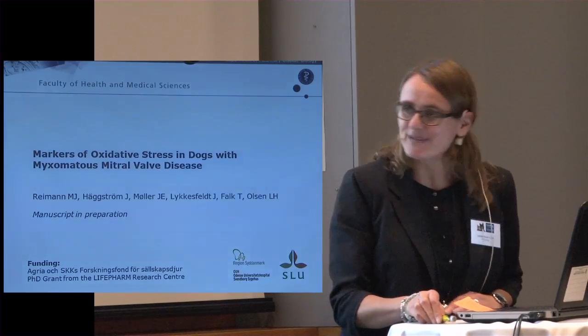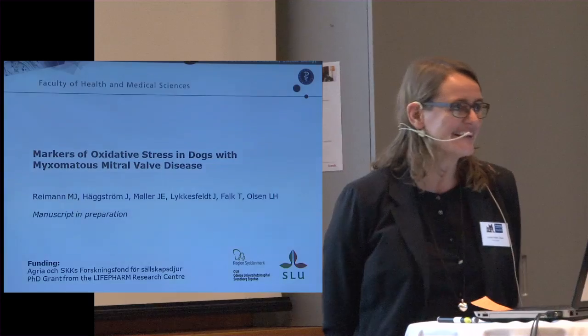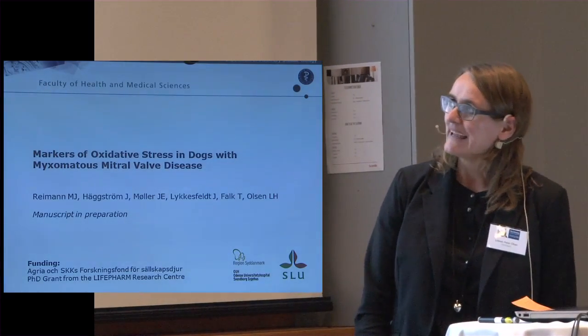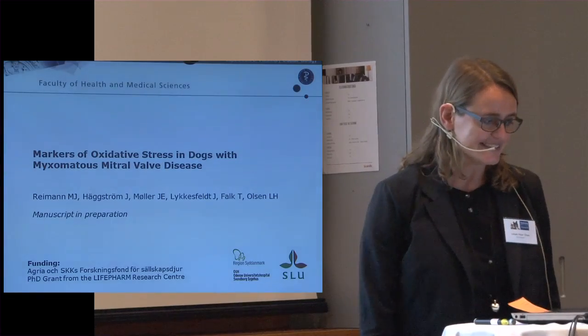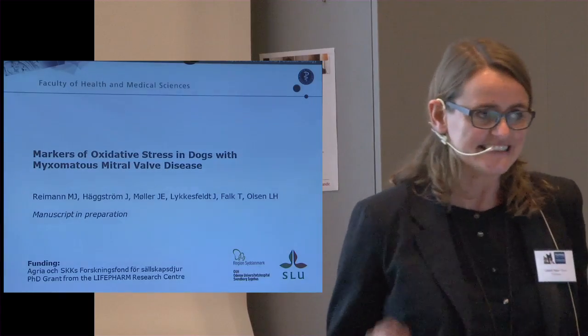Thank you very much for the introduction and thank you for inviting me to speak here today. I'm very happy to be here. I have this presentation: markers of oxidative stress in dogs with myxomatous mitral valve disease.